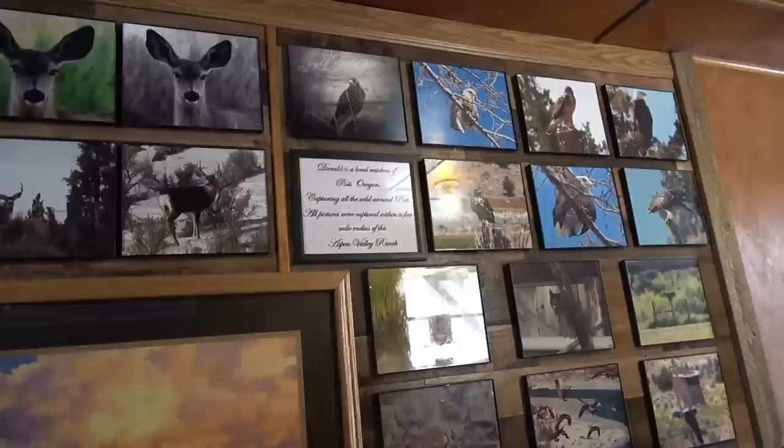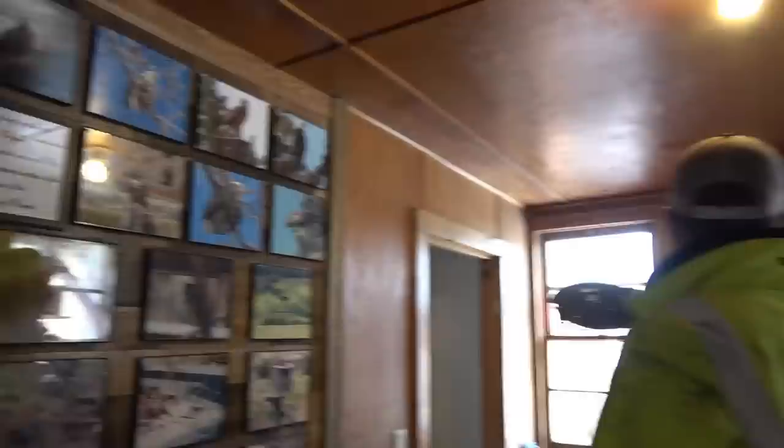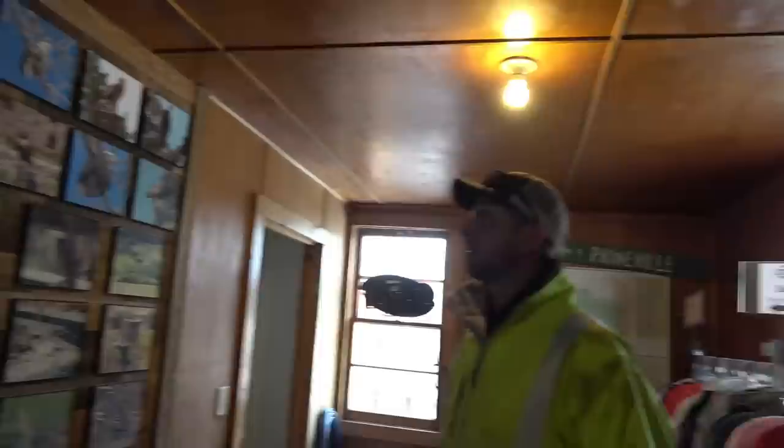What about the photography? This is all from a guy who lives here — Donald, Aspen Valley Ranch, five mile radius. We saw like five or six hawks and eagles today, right? We saw two eagles and another three or four hawks. Quite a bit. There's tons of wildlife out here — pretty impressive stuff.